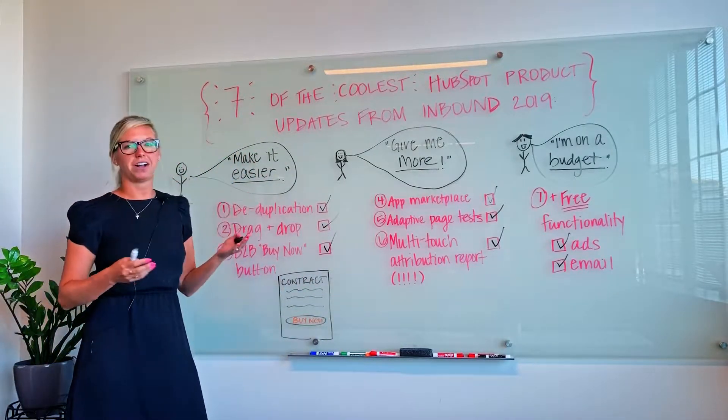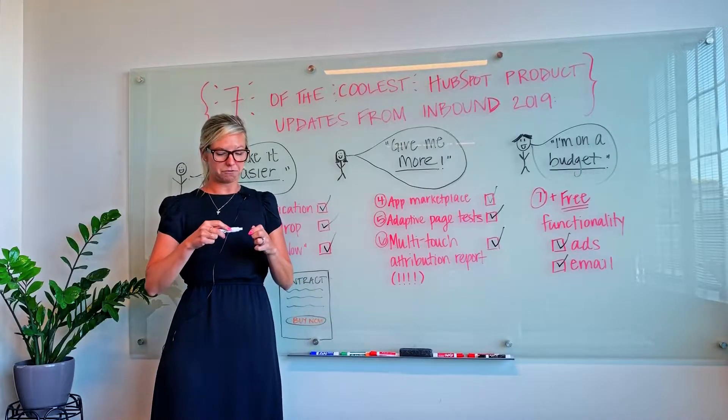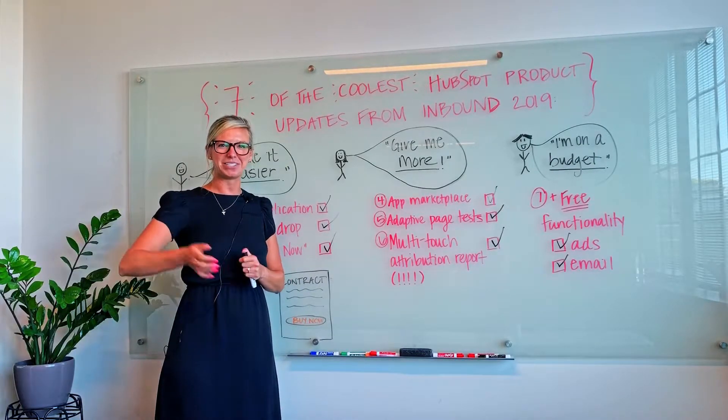Those are my favorite HubSpot product updates of this year. I encourage you to leave us some information in the comments about which ones you like the best and how we can work together to help your businesses grow using HubSpot. Thanks so much!